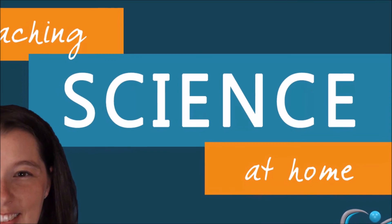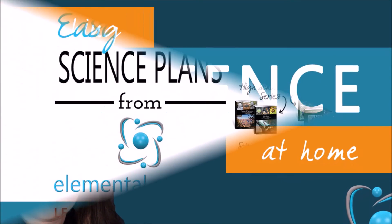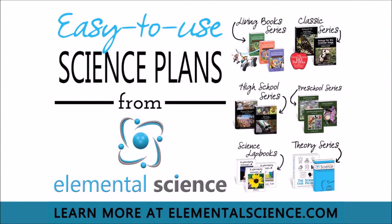Thanks for listening to this episode of the Teaching Science at Home Show, which is sponsored by Elemental Science. In addition to making these great tips possible, Elemental Science also offers a full lineup of easy-to-use science plans for your home, co-op, or school. Head on over to elementalscience.com to learn more.